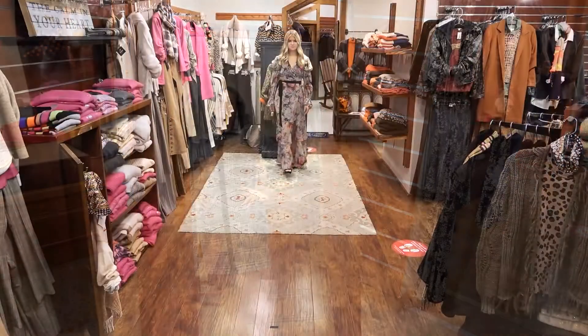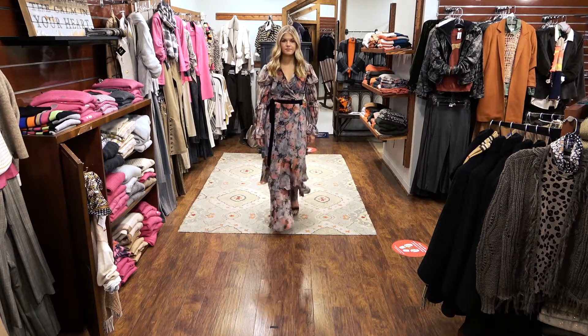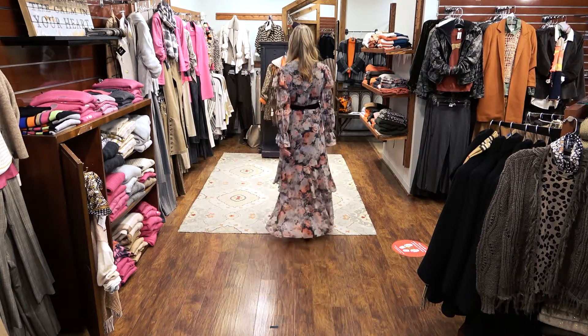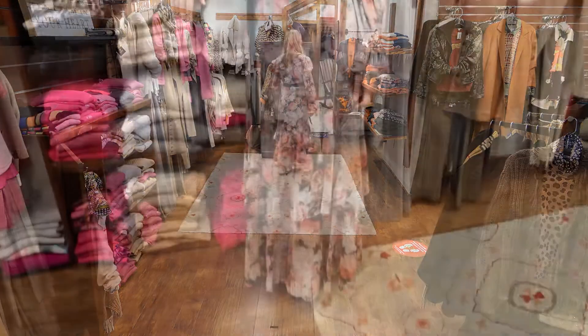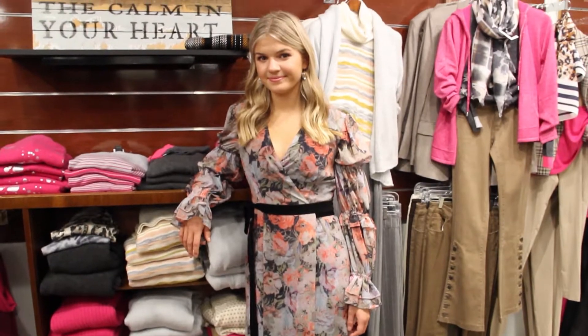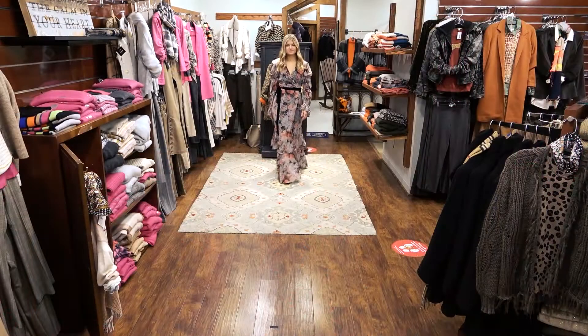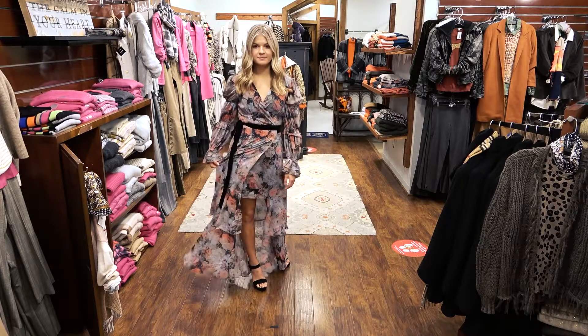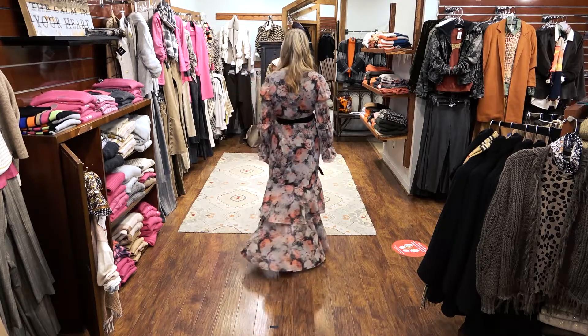Next, we have her daughter Athena. Athena is a junior at Oakland Catholic and also a competitive swimmer. She steals the show in this first piece — this beautiful Georgette floral dress by Hutch. The black velvet tie accents Athena's waist and the asymmetric hemline adds interest and fun for any occasion, any time of the year.